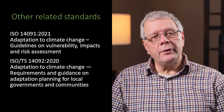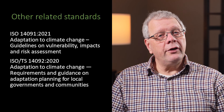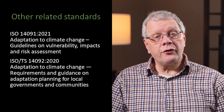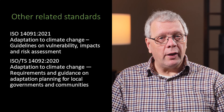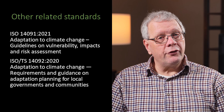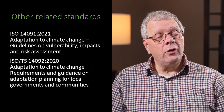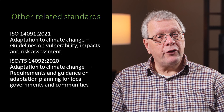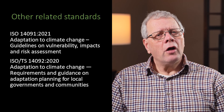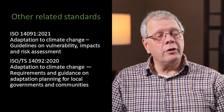To further support your climate change adaptation projects, there are other international standards in the ISO 14090 series. ISO 14091 2021 covers Adaptation to Climate Change — Guidelines on Vulnerability, Impacts and Risk Assessments. And ISO Technical Specification 14092 2020 covers Adaptation to Climate Change — Requirements and Guidance on Adaptation Planning for Local Governments and Communities.